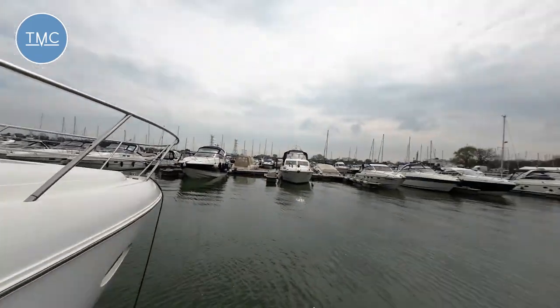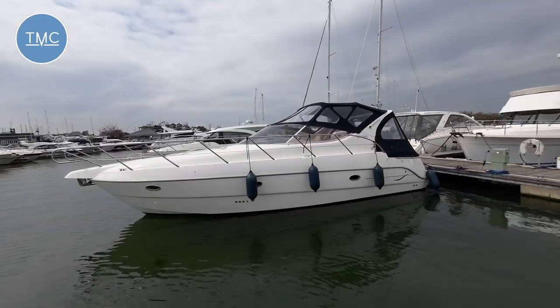Hello and welcome to the Marine Channel, my name is Jason. What have we got for you today? We have got an Italian boat — it is the Cesar Oyster 35.